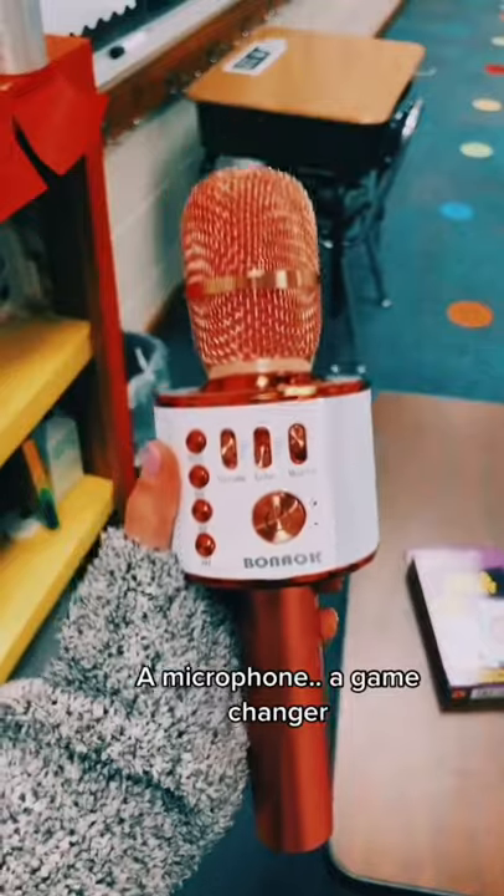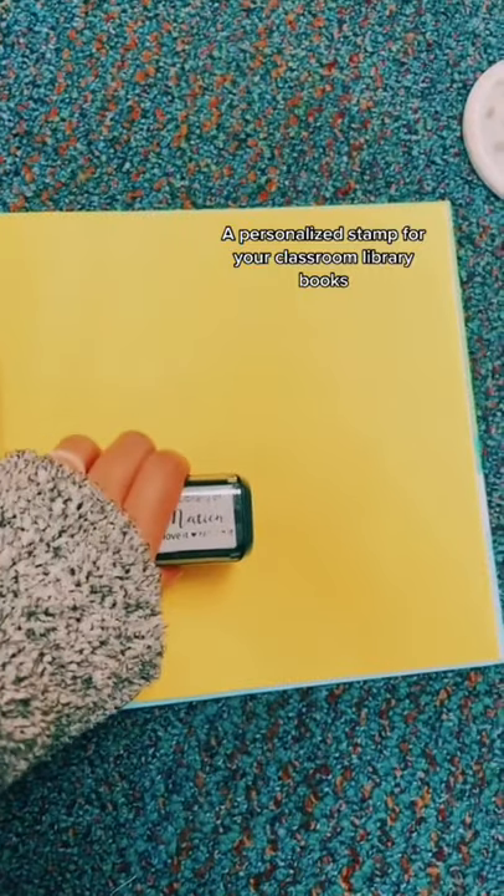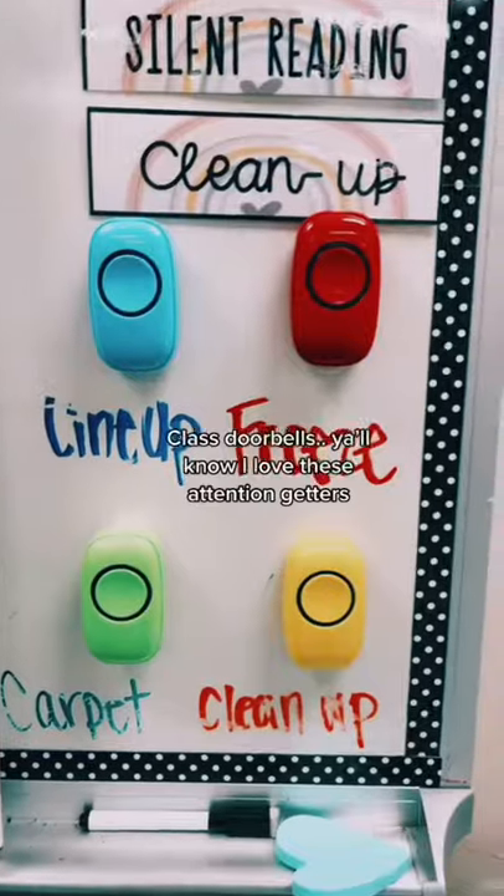This microphone is a lifesaver if you've got a soft voice like I do, and my kids love to use it too. A personalized stamp so that you can keep track of your library books and know which ones are yours.